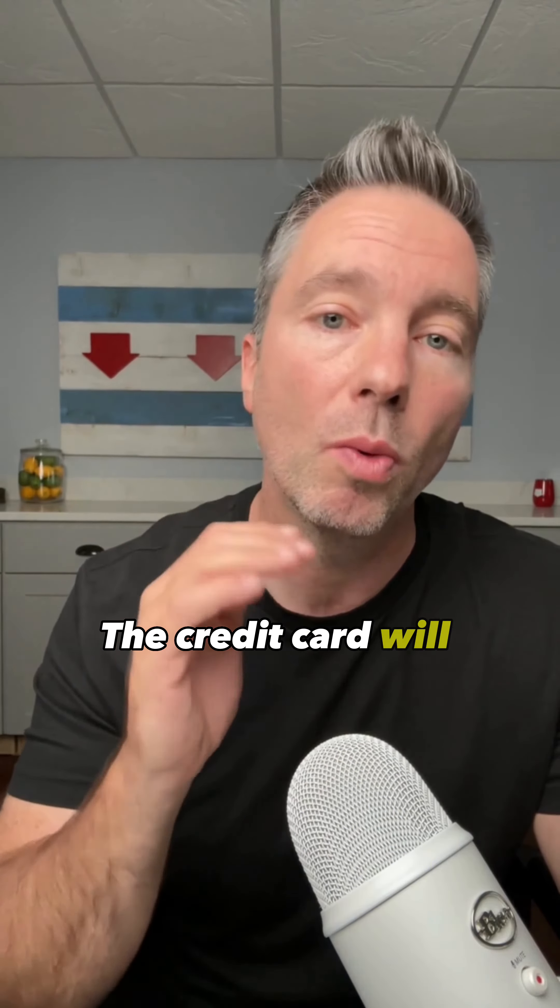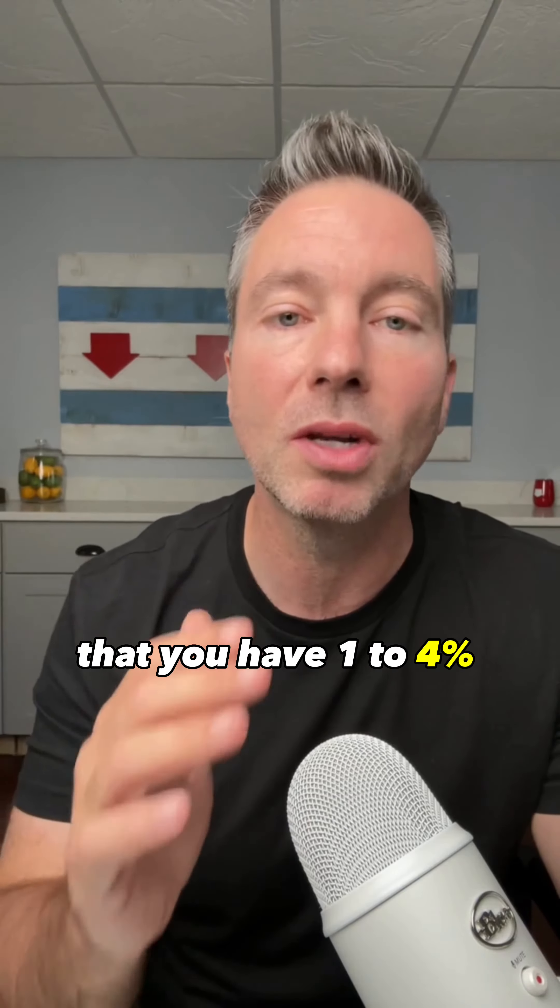If you care about your credit and want to save money, then this is exactly how to correctly pay your credit card.